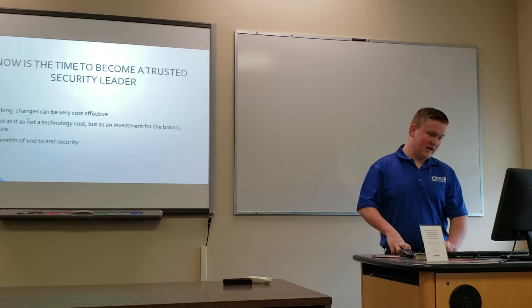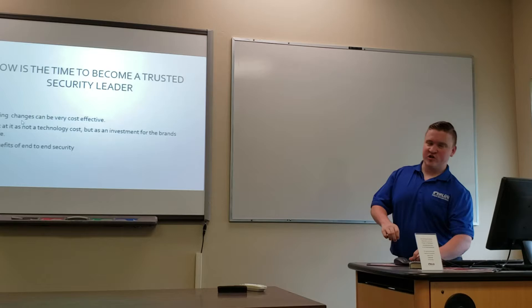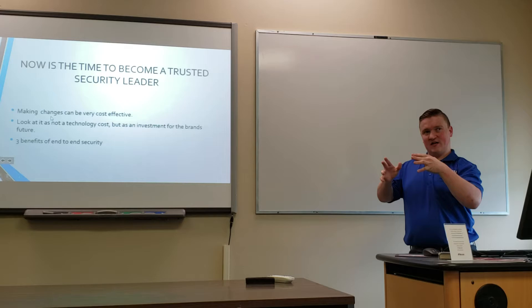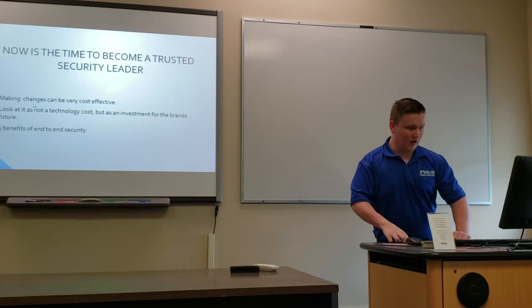Now is the time to become a trusted security leader. Making security changes can be very cost-effective, but manufacturers need to not look at it as a cost — they need to look at it as an investment for their brand over the long run. If they invest early, they can become a bigger and more reputable brand.